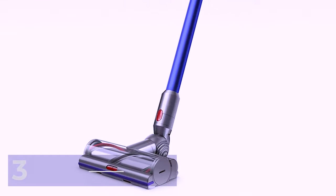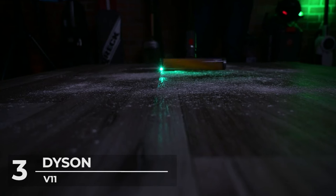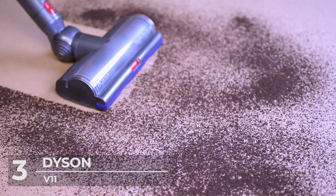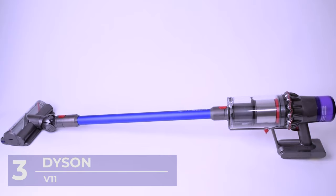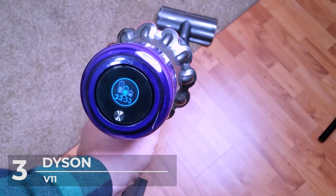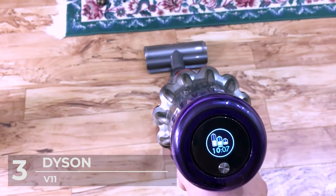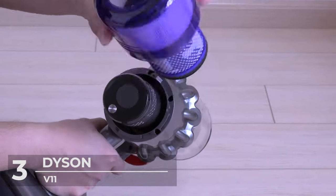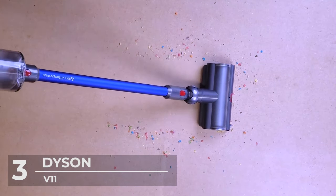Number 3: Dyson V11. Up next on our list is the Dyson V11 vacuum cleaner. This vacuum cleaner weighs about 6.6 pounds and is highly recommended for hard floors, carpet, and rug surfaces. The most critical feature of this device is how it can automate the power settings when switching between carpet surfaces and hardwood floors.